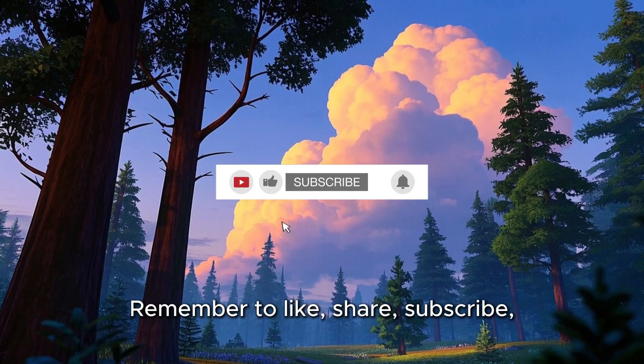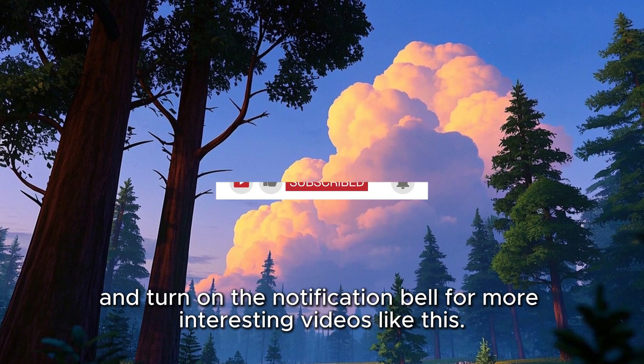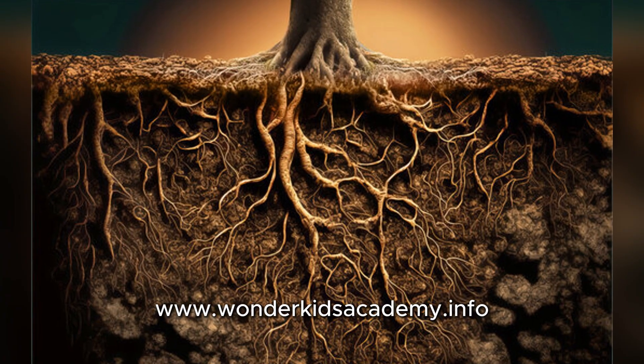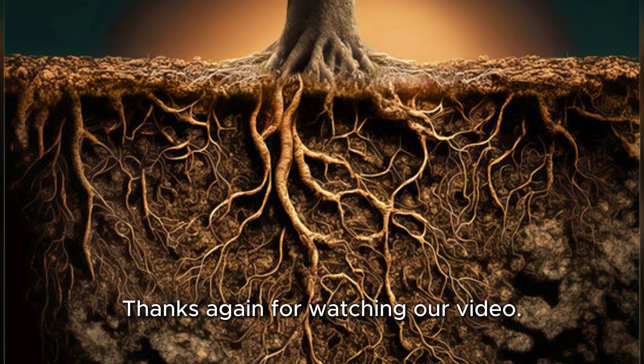Remember to like, share, subscribe, and turn on the notification bell for more interesting videos like this. Please also visit us at www.wonderkidsacademy.info to see more of what we are all about. Thanks again for watching our video.